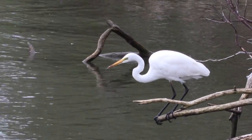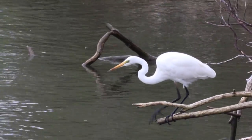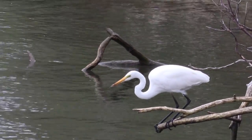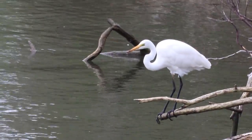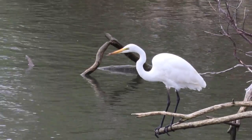Every time we see a bird like this, just make sure you stay far away and respect the bird in its mission of hunting fish for food.